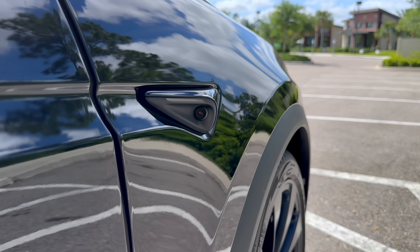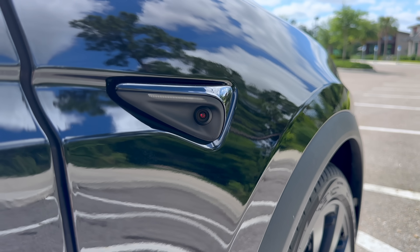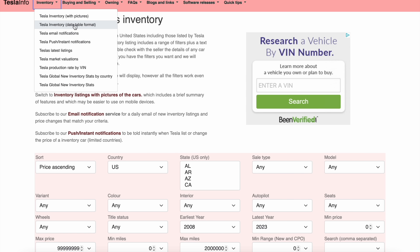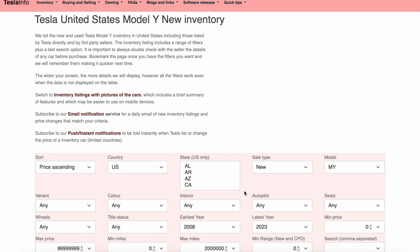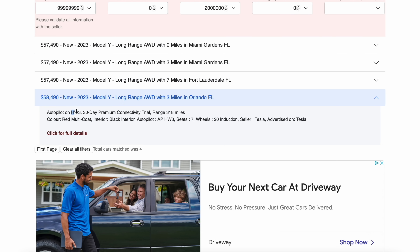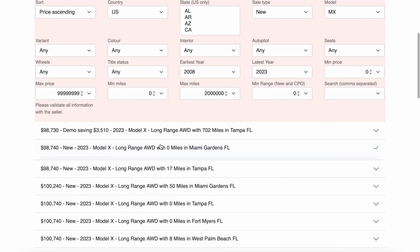The big question: how do you find out if your car has Hardware 4? If you're trying to take delivery and want to find out if an inventory car has Hardware 4, go to Tesla Info's website — I use it all the time for looking up inventory across the U.S. Filter by 'new,' select your state and model, and when you open up the details on each car listed, it will show you right here 'Hardware 3' or 'Hardware 4.' For demonstration purposes, I'll move over to a Model X so you can see what it looks like when it says Hardware 4.